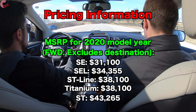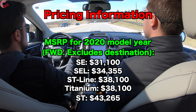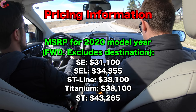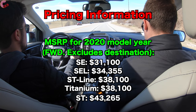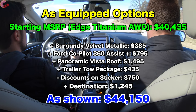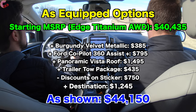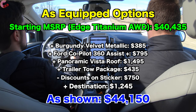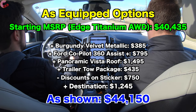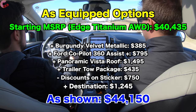The 2021 pricing hasn't officially been released yet. For this Titanium with all-wheel drive, the base price is $40,435. Adding destination of $1,295 plus options and minus a few discounts, this one comes in at $44,150.